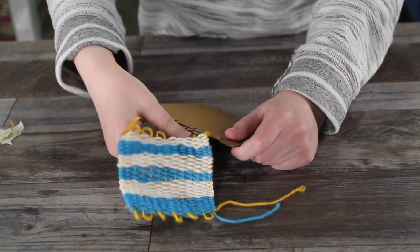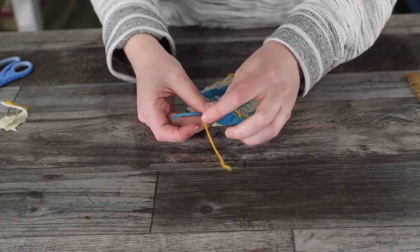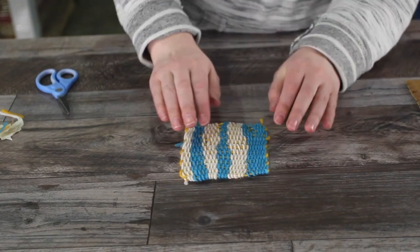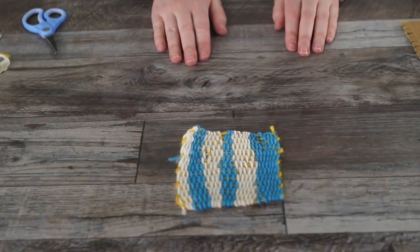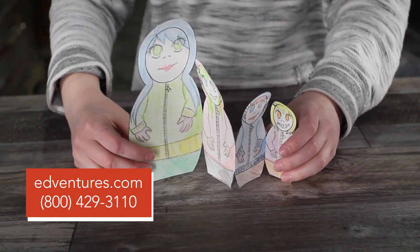This program is aligned to habits of mind, 21st century skills, Common Core math standards, next-generation science standards, and the International Society for Technology and Education standards. Take your learners on a STEAM exploration across the globe with Traveling Artist.